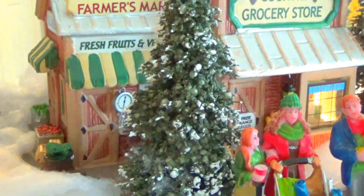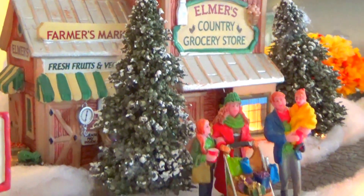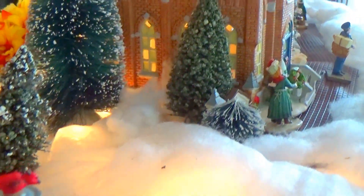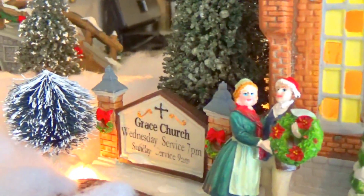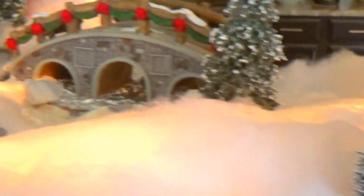Over here is my husband's pride and joy — the Christmas village. It's a tradition in our family that he's been doing with his dad and now does with our daughter. He does such a great job making it look like a real town, with everyone hustling and bustling — Christmas shopping, Christmas caroling and all that. I love the church with the stained glass windows. I got some of the pieces at Michaels, and I really like how the trees have snow on them.